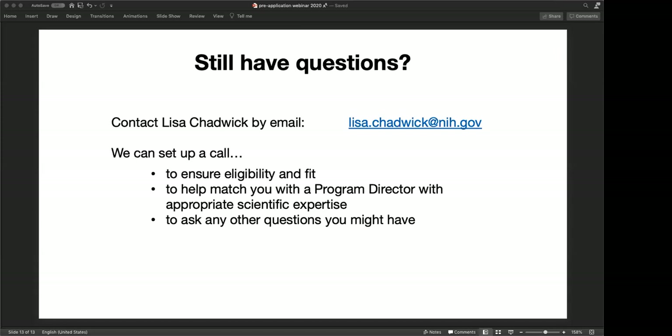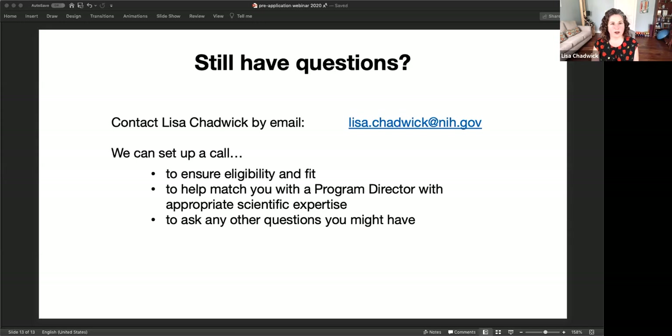Next question: for computational applications, is it recommended to include lab work and how much does it need to be described? That's really going to depend on what you're proposing and will be different for each project. That's the kind of thing I'd suggest setting up a phone call to discuss. There's certainly no restriction on doing that — you just need to propose the work that's appropriate for the question you're trying to answer.